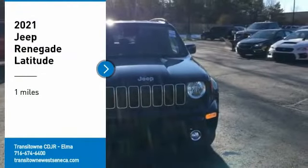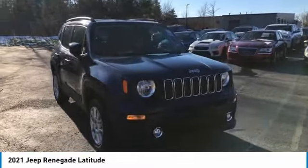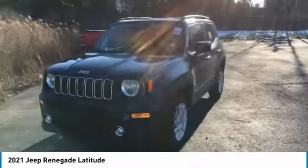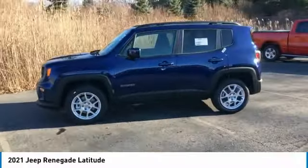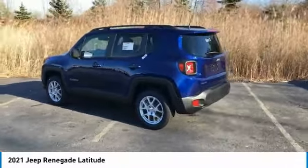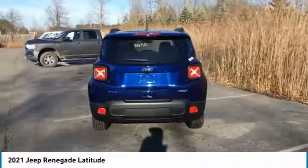Looking for the right vehicle? Check out the 2021 Jeep Renegade. The Jeep Renegade offers full-size capability built in a smaller SUV. It's an incredible combo of smart technology, cool colors, and innovative materials. It has a capable command center with the tools you need for discovering everything that's out there.